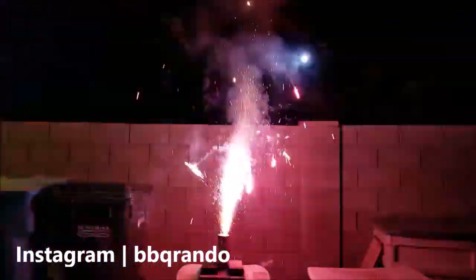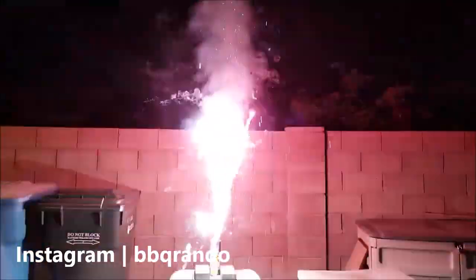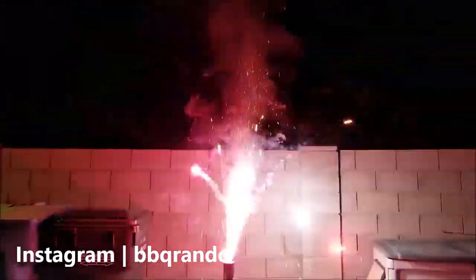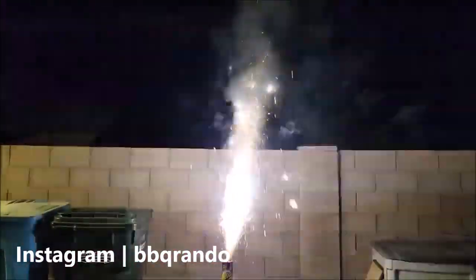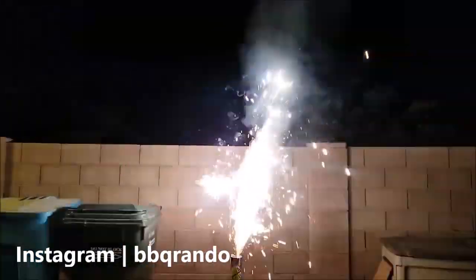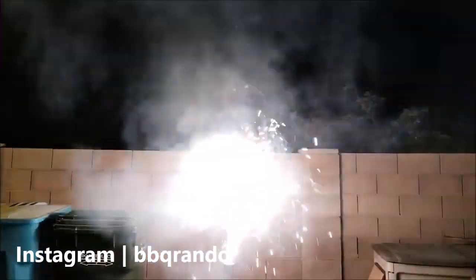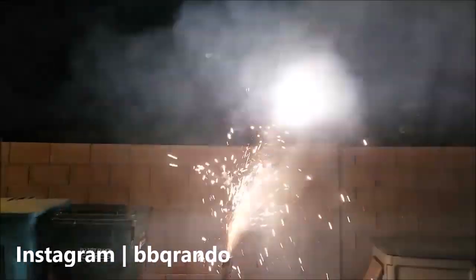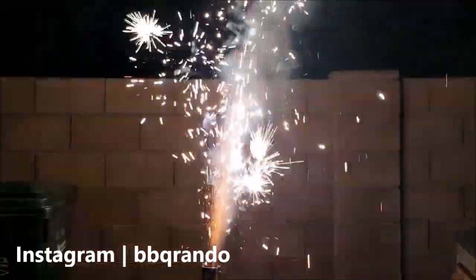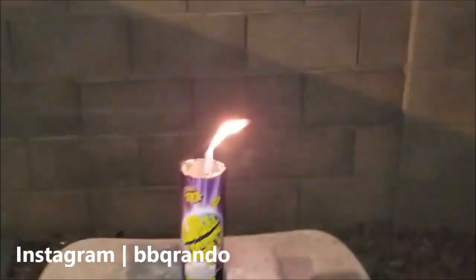Let's see — whoa, whoa! Love the little tiki torch effect!